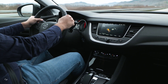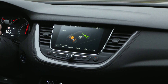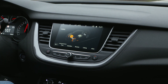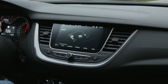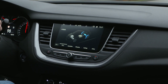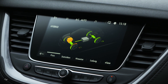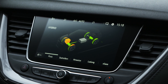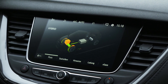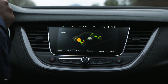The Grandland X Hybrid 4 demonstrates how Opel democratizes innovation while always keeping sight of customer needs. For example, the battery is installed under the rear seats in order to optimize space in the interior and the boot. As electricity is cheaper than petrol, drivers can save money when they regularly recharge the battery instead of putting fuel in the tank — depending on local prices and distances covered, this can significantly lower energy bills.